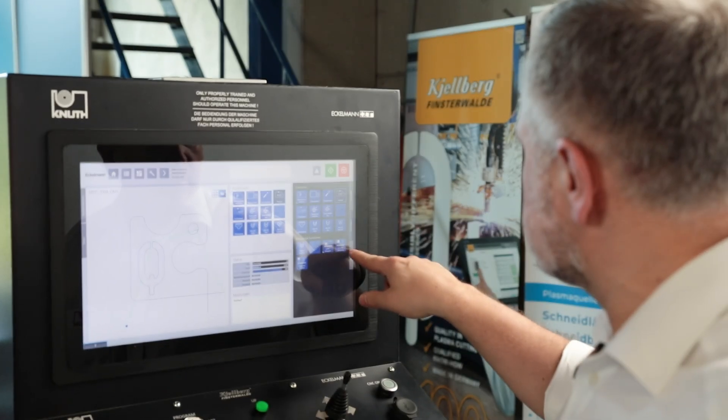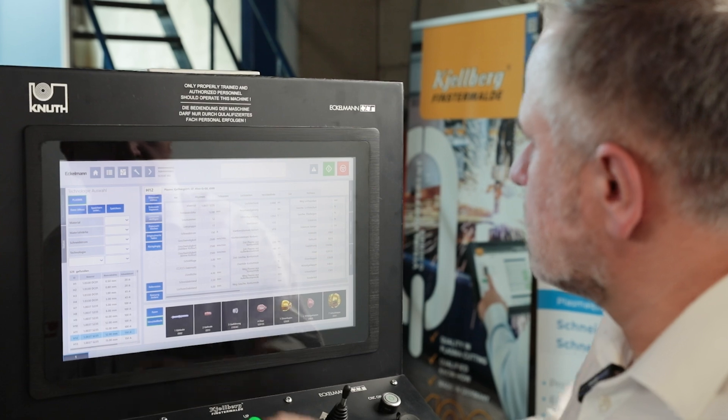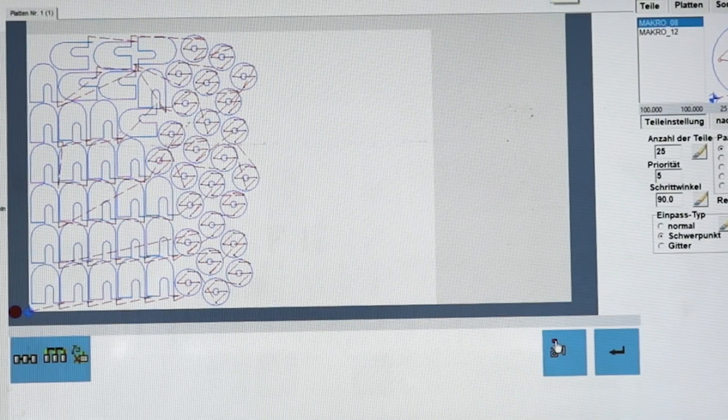Our CNC-nest nesting software helps you to reduce material costs through optimal material utilisation. During contour nesting, cutting paths, DXF and DWG drawings and other functional formats can be processed in a matter of seconds. All technology data such as cutting paths can be easily transferred.